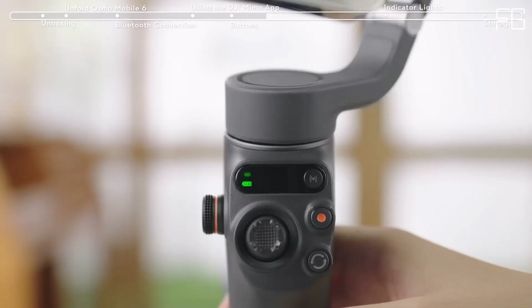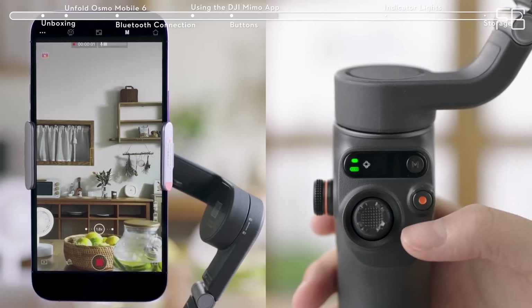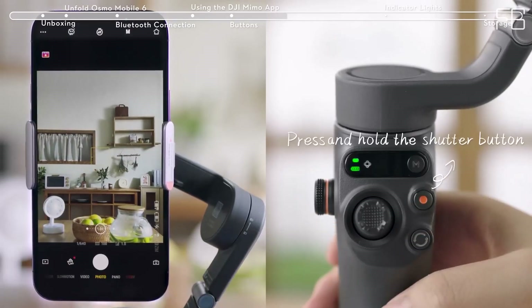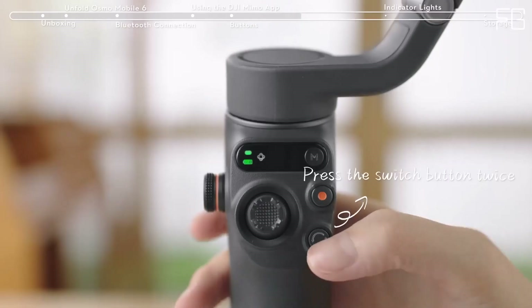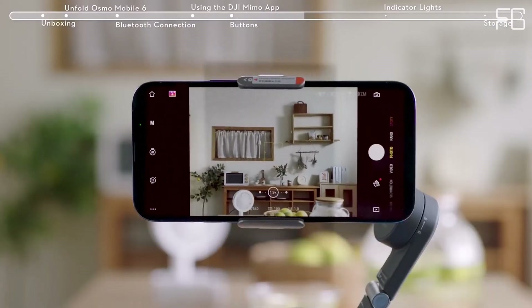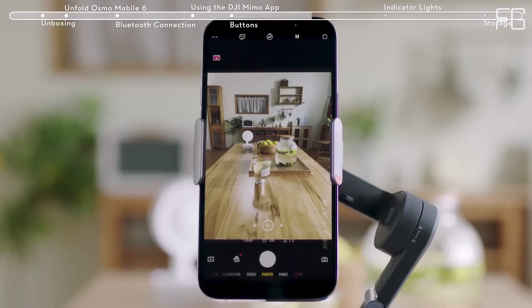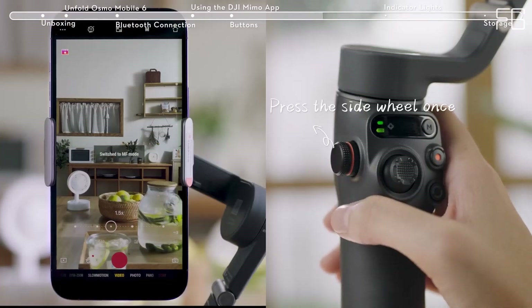Shot guides: New to videography? No problem — let shot guides be your mentor. This intelligent feature recognizes your scene and suggests shot sequences, helping you create stunning films effortlessly. Cinematic effects: Unleash your creativity with the side wheel. Take control of focus and zoom to achieve cinematic effects like never before, from cinematic blur to dramatic zooms, impressing your audience with professional quality videos.